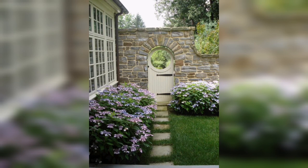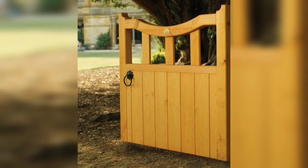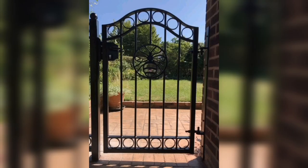If you are feeling adventurous, why not add a pop of color to your garden entrance with a bright and bold gate? Choose a color that compliments the rest of your garden and watch as your entrance comes to life.